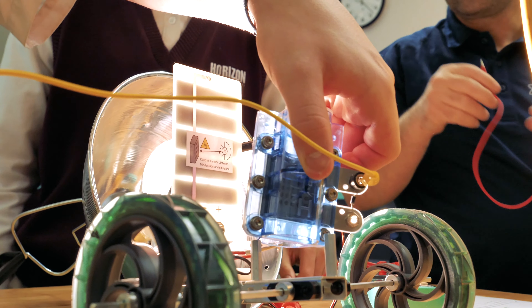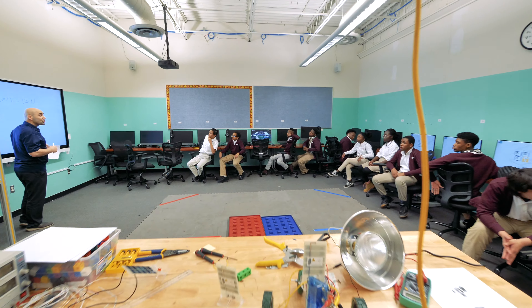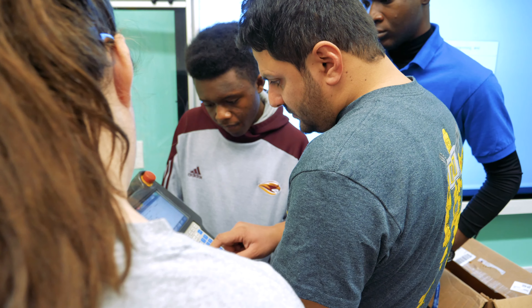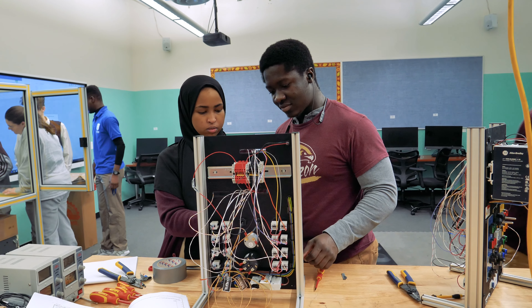I am taking PLTW for engineering as well as scientific design and research. I started my freshman year at Horizon Science Academy. I took Introduction to Engineering. My sophomore year, I took Principles of Engineering. And my junior year, I took ACDC electronic circuits.